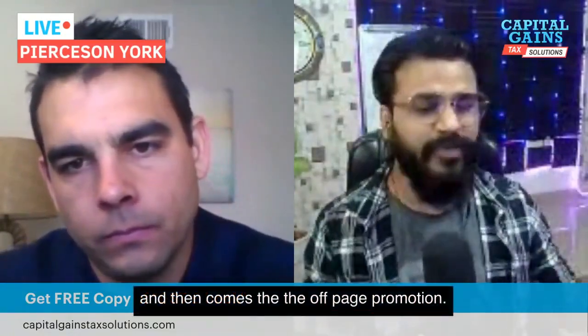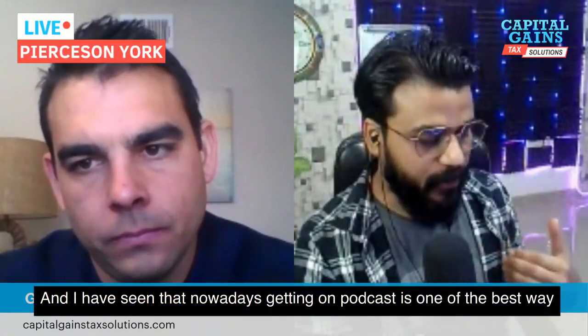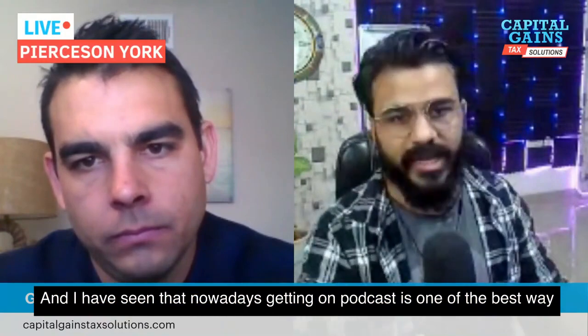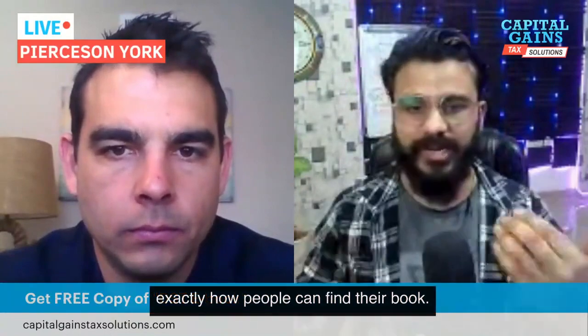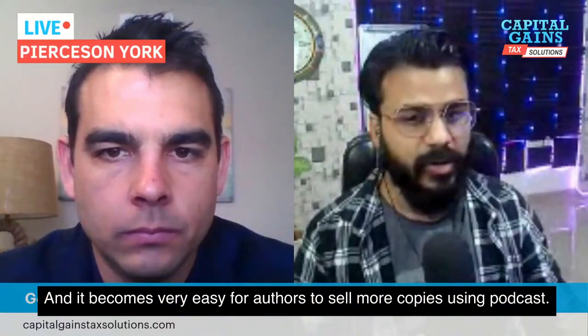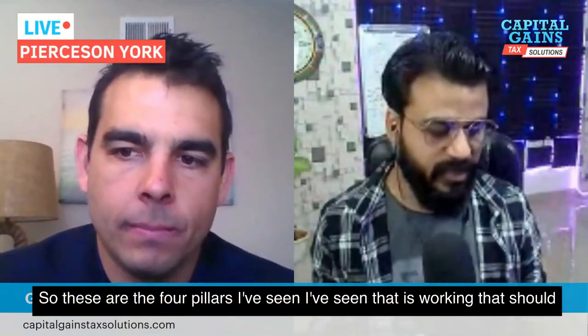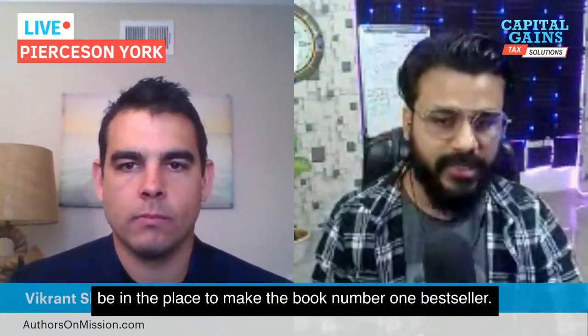Then comes off-page promotion. I've seen that nowadays, getting on podcasts is one of the best ways to promote your book. These hosts ask you questions about the book and exactly how people can find it, and it becomes very easy for authors to sell more copies using podcasts. These are the four pillars I've seen that should be in place to make the book a number one bestseller.